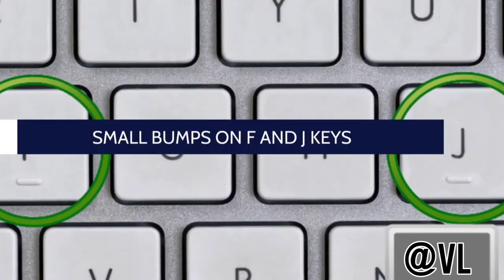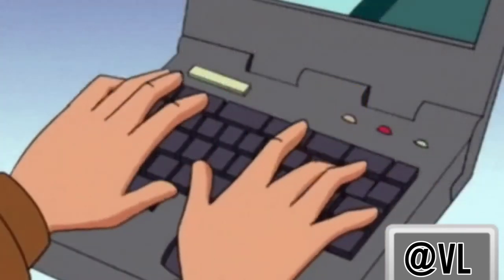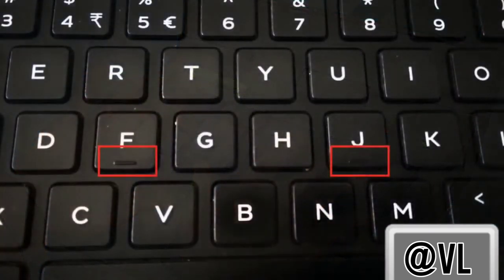F and J are the home keys where your index fingers should rest for the most efficient typing. The raised bumps on these keys help your index fingers find their way back to the home position without having to take your eyes off the computer screen.